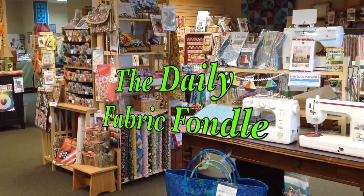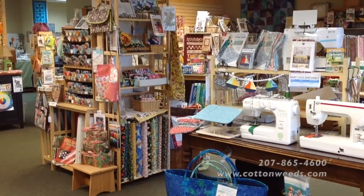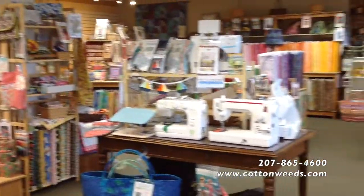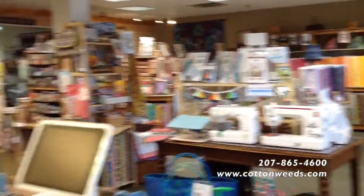Welcome to the Daily Fabric Fondle at Cotton Weeds Quilt Shop in Freeport, Maine. Thanks for joining us today. Today is another exciting unboxing.